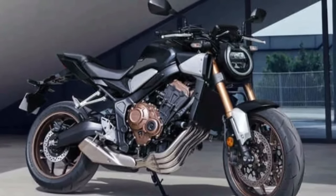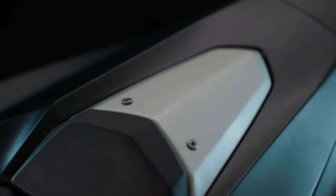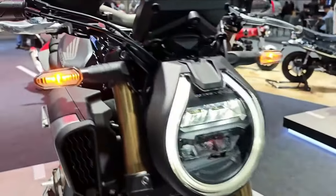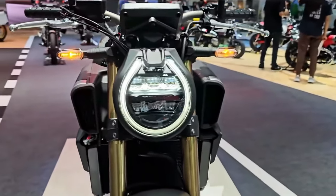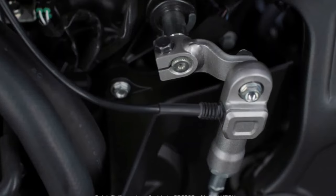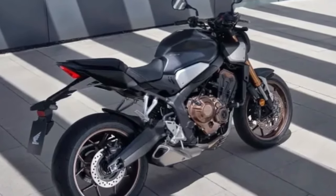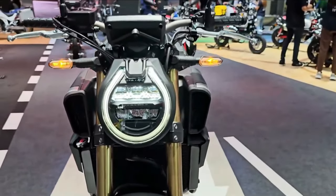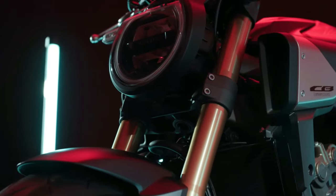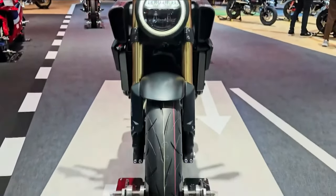Honda's CB650R is an inline four-powered midsize naked bike that is part of American Honda's NeoSports Cafe lineup. Introduced to the American market during the 2019 Honda CB650R First Ride Review and MC Commute Review, it is designed to offer a combination of modern styling, performance, and versatility. For 2024, it receives a facelift and the introduction of Honda's E-Clutch for the European market, as announced at the EICMA Motorcycle Show.